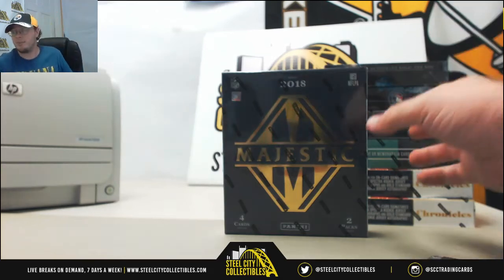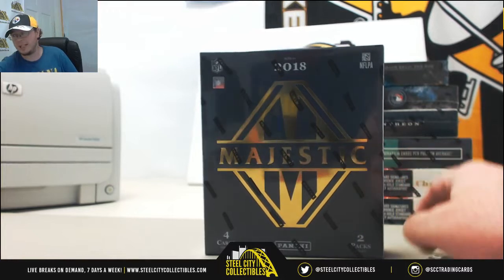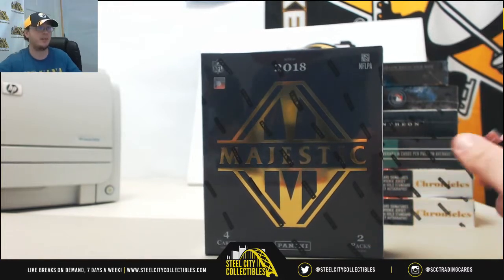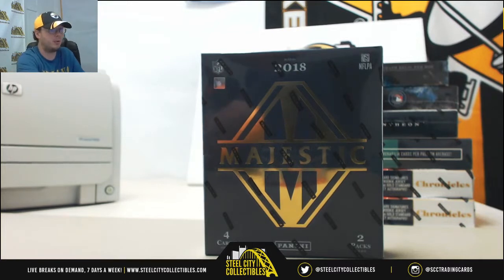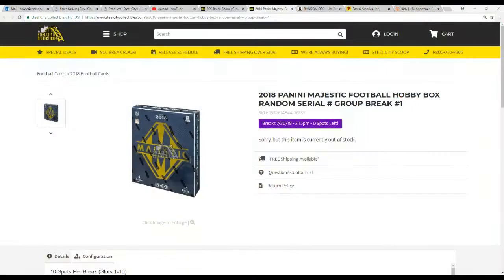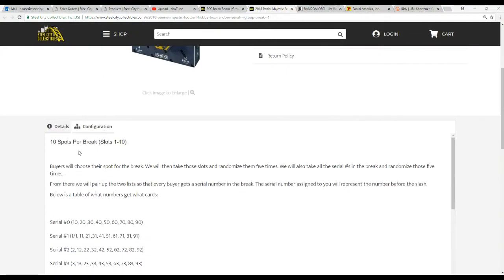Okay guys, this next break is a random serial number group break. This is from 2018 Panini Majestic Football. It's just one hobby box — random serial number break number one. There are ten spots in the break and buyers chose their spot.